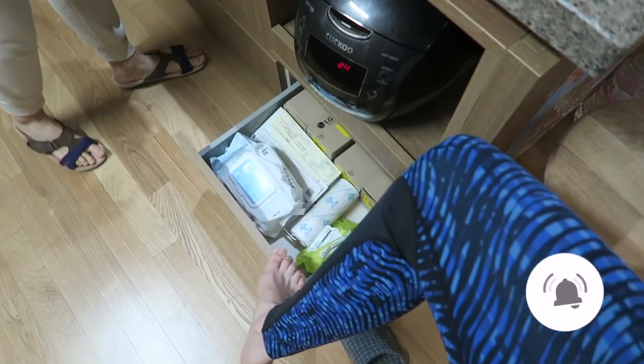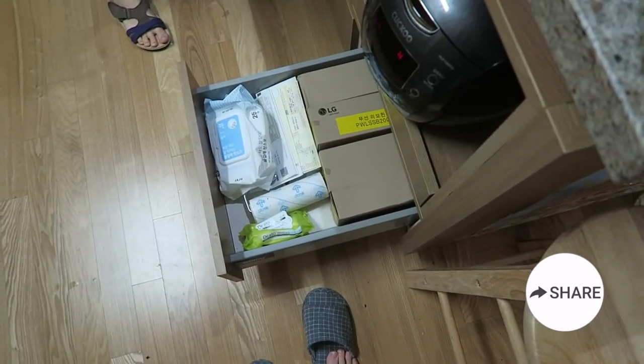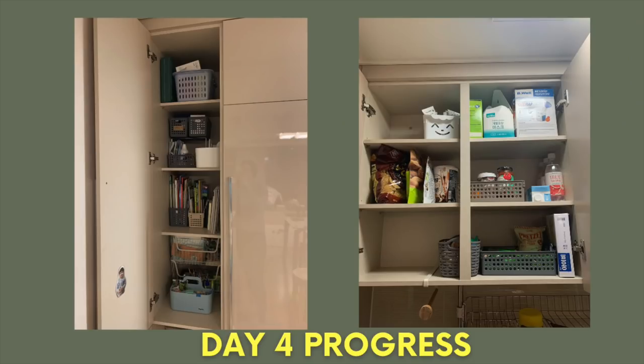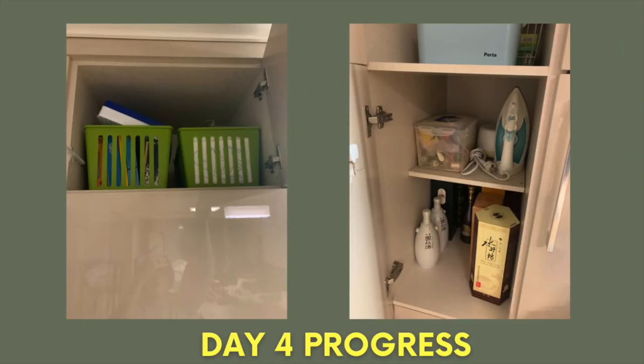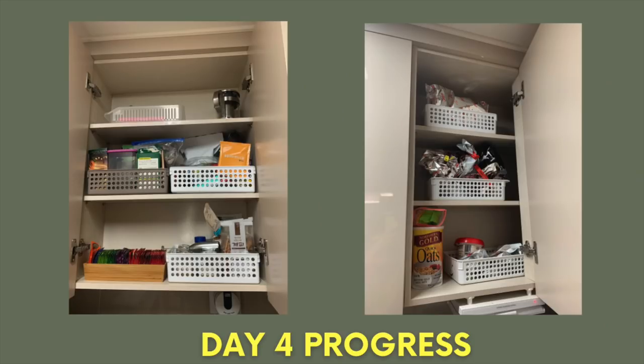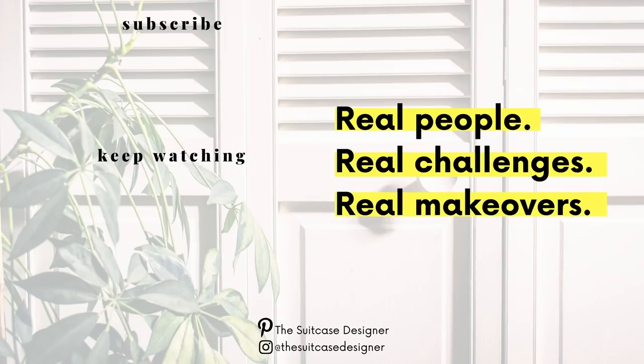Daria has a secret drawer she didn't even tell me about — it's full of remote controls. We still have a lot more to do in her kitchen, but we'd been going so long, her boys needed to go to bed and we were both tired and hungry. So this is temporary — we are going to come back for another day to tackle the kitchen and get it more organized. But it already looks so much better and at least it's a start, giving her hope that there is change on the horizon.